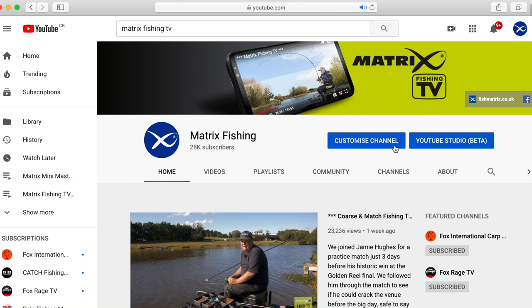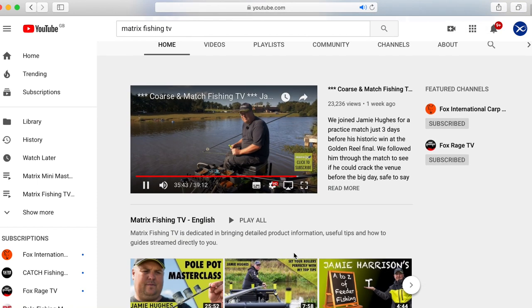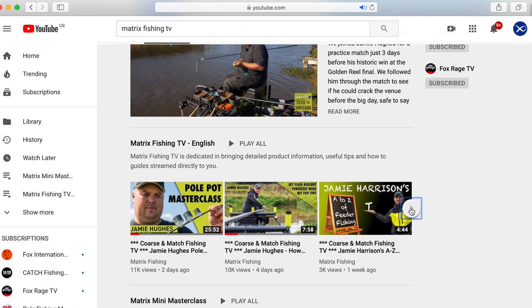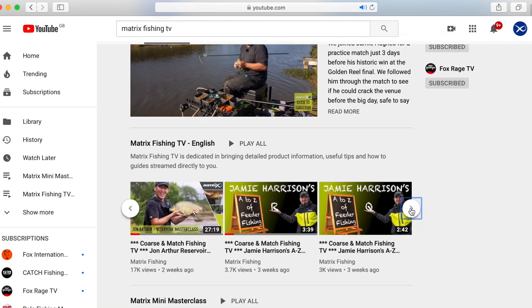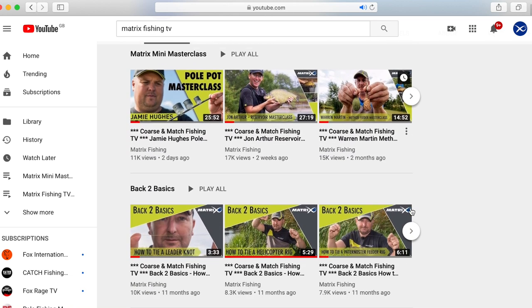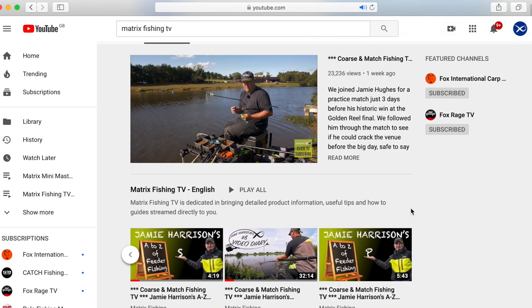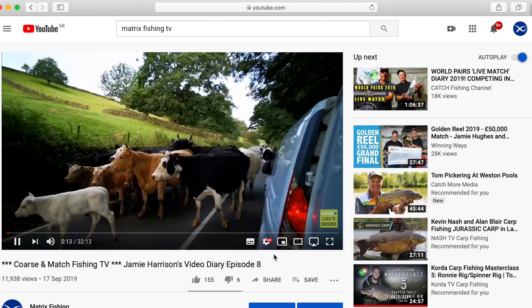There's the Matrix YouTube channel which has got hundreds of videos. Those videos cover tutorial-type videos about fishing different methods on different venues, and there are also product videos which explain the thinking behind some of the products that Matrix sell — why they've been designed the way they have and what the best applications are for them.